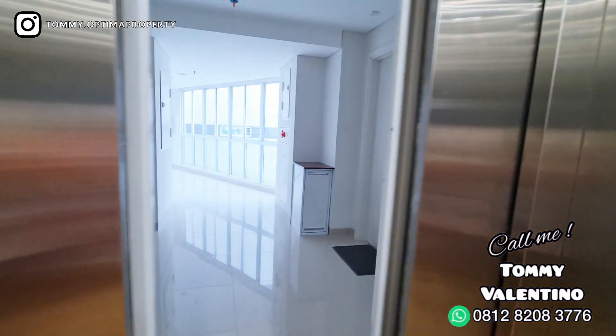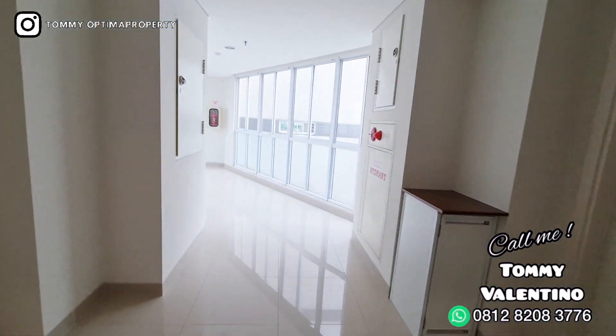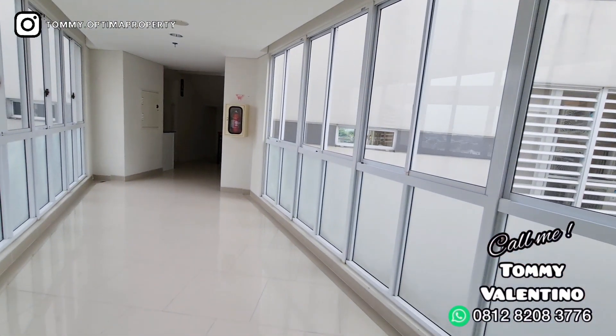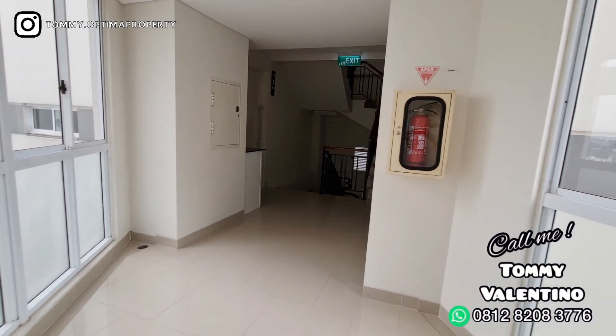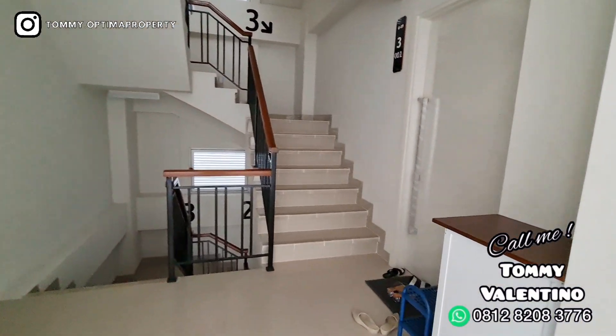Satu tower itu terdiri dari lima lantai, dan satu lantai hanya empat unit — kiri, kanan, dan di tengah ini adalah lorong atau foyer open space. Jadi sinar matahari masuk semua. Ini sore loh, jam lima sore, tetapi terang kan. Itu yang di sana adalah tangga ya.